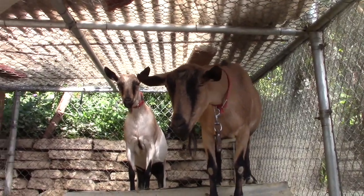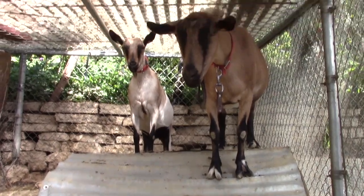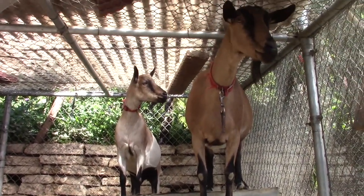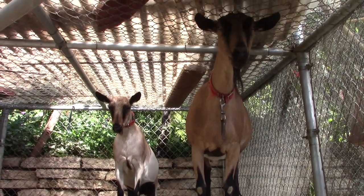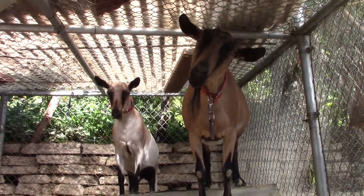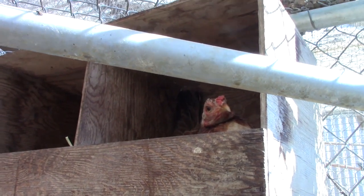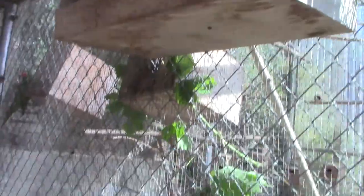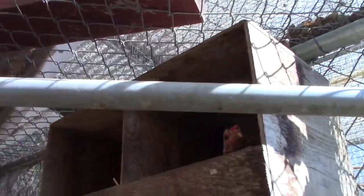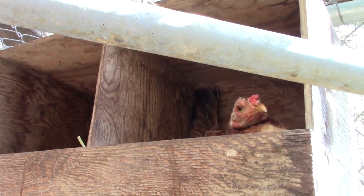These are alpine goats and they're on the roof of where they hang out. Cute as buttons, aren't you? With your cute little goatee. Get it? Hello chicken — these are nesting boxes that are way up off the ground. I don't know how this chicken gets up here, but it's totally hanging out in the nesting box.